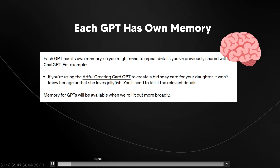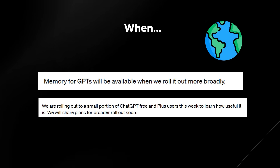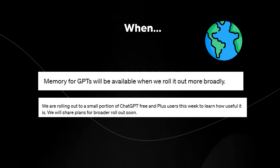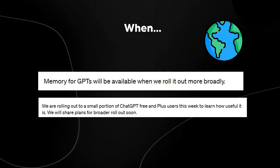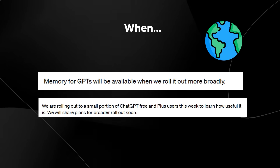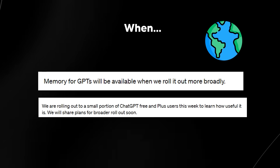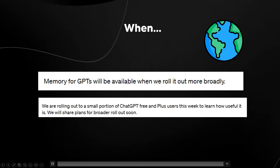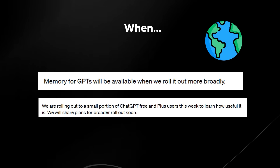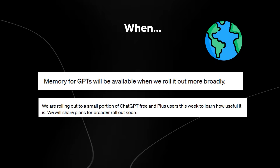The big question is: if you don't have access to this now, when are you going to get access? Memories for GPTs will be available when rolled out more broadly — which is very specifically vague. They're rolling it out to a small portion of free and Plus users this week, and will share plans for a broader rollout soon. Since they've been working on this for quite some time and have done a blog post, I expect it to be within the next two to four weeks.